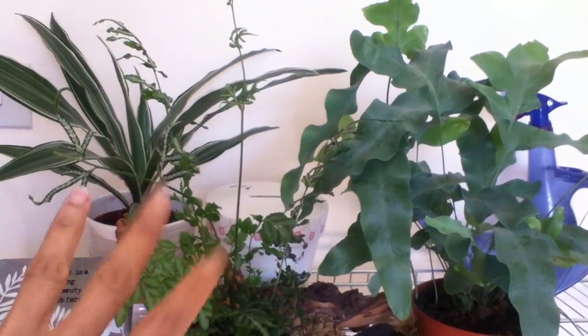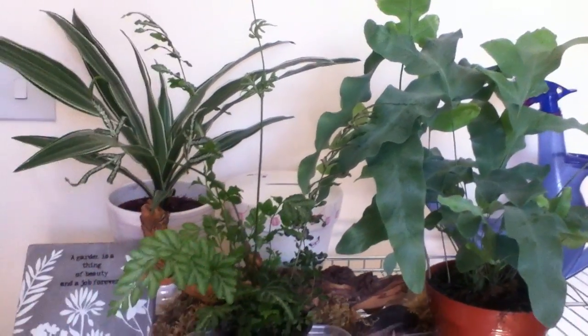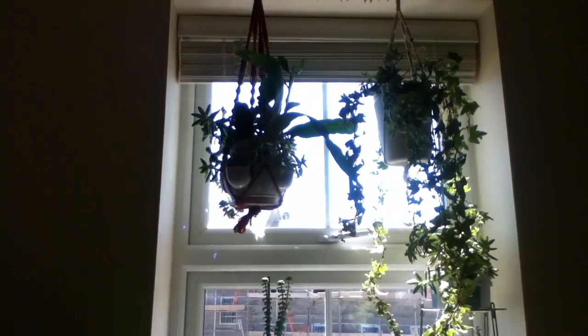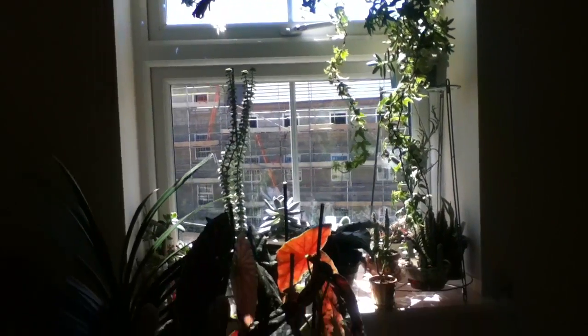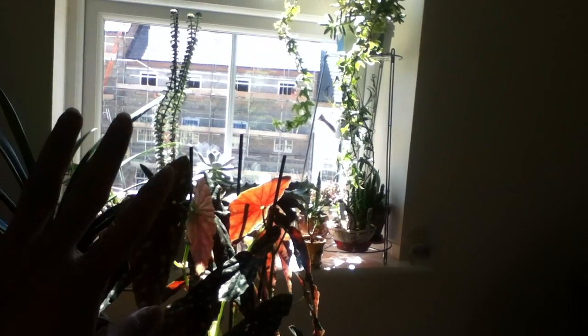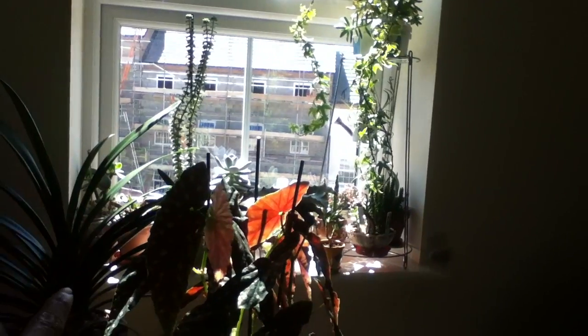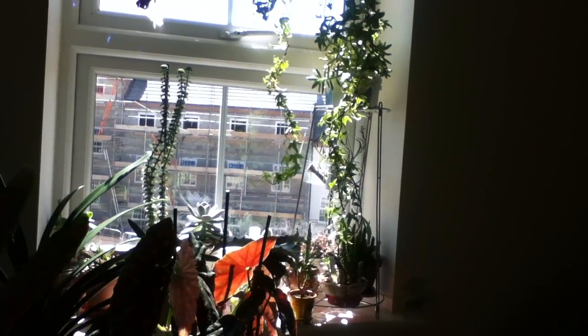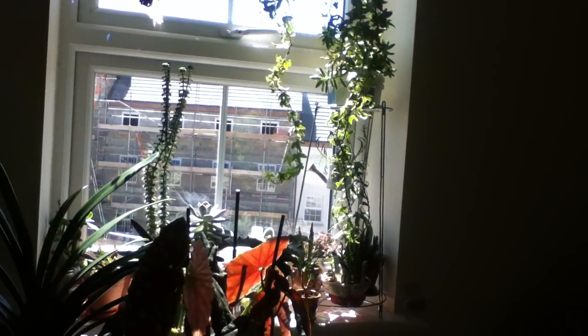I am getting into ferns this year, so I think in wintertime I will consider giving this space a bit of supplemental light. As you can see it's not very far from my south-facing window, but I have a lot of plants there as well, and by mid-afternoon we don't get any direct sunlight from that window.